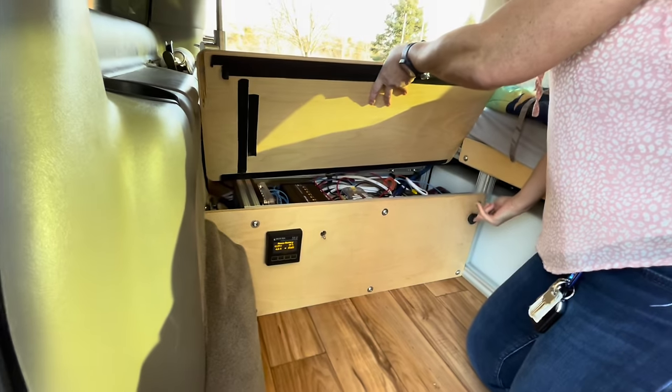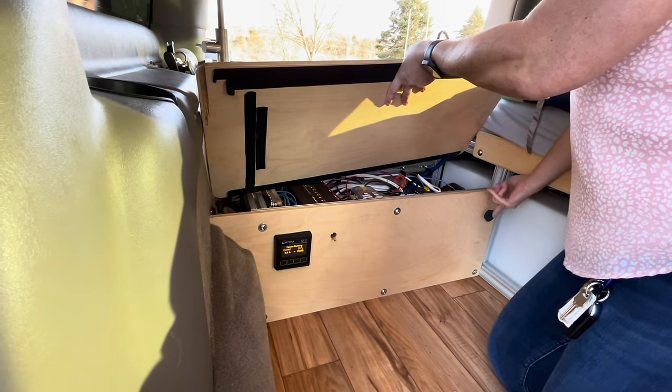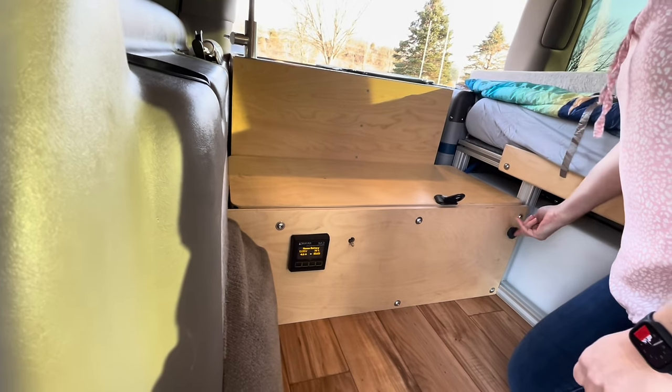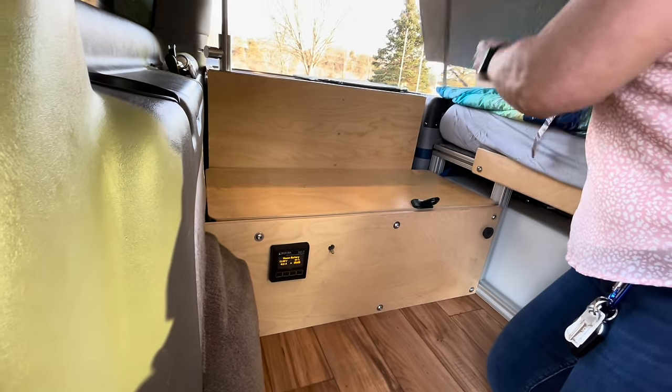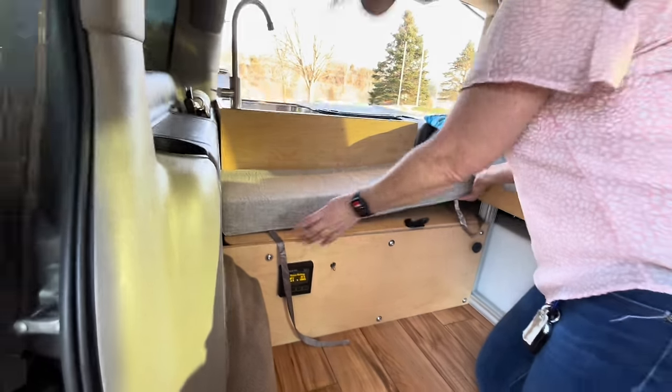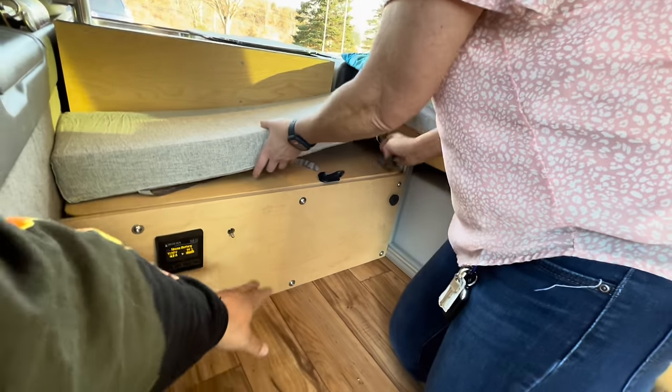The USB's here for charging. They didn't put any regular outlets, but they're USB. So when you're boondocking, you could just run off these batteries — what, four or five days probably.